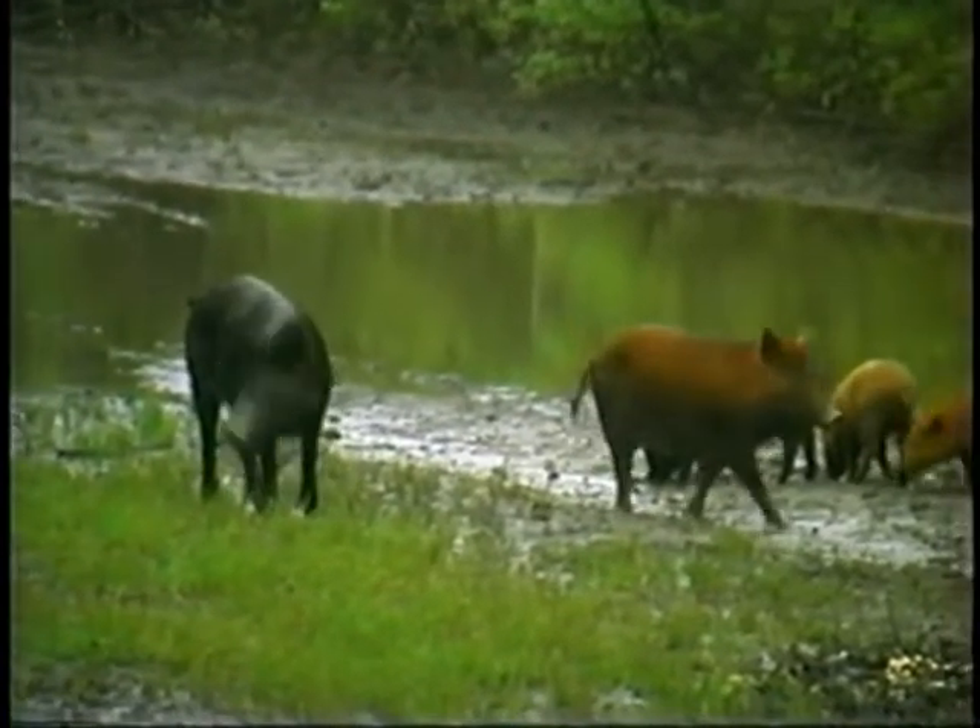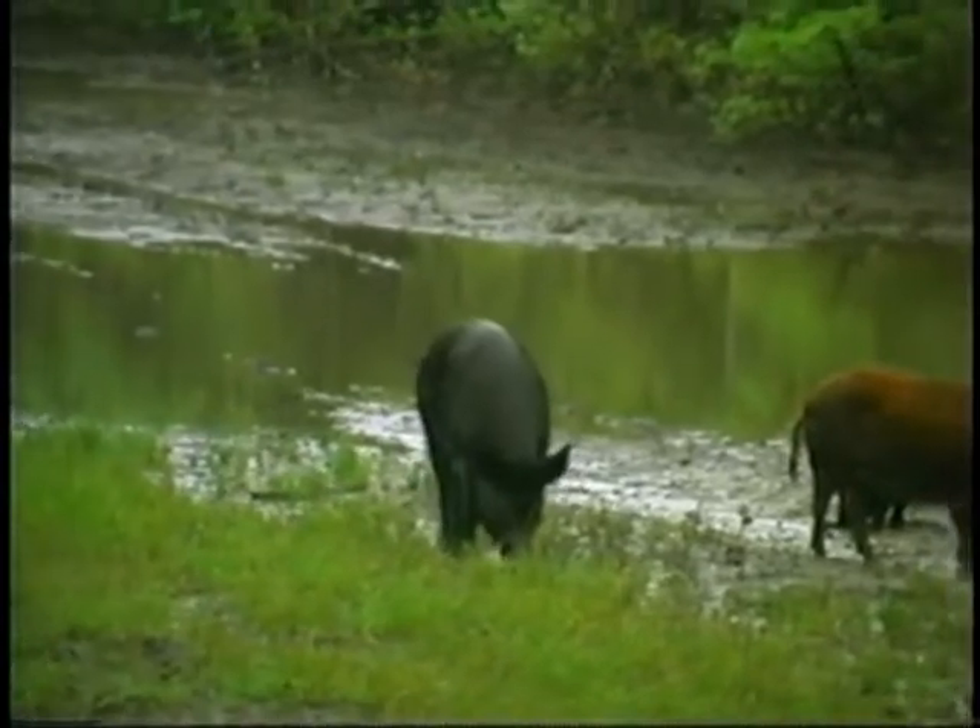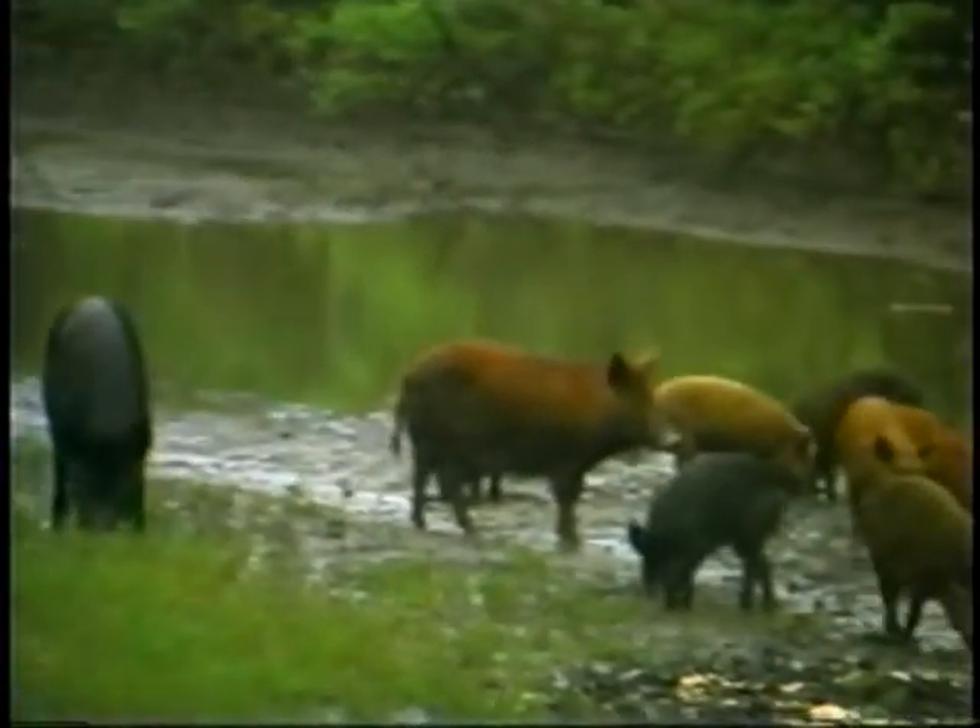We've got one red boar. That weighs 70 pounds. I'm going to pass it up.